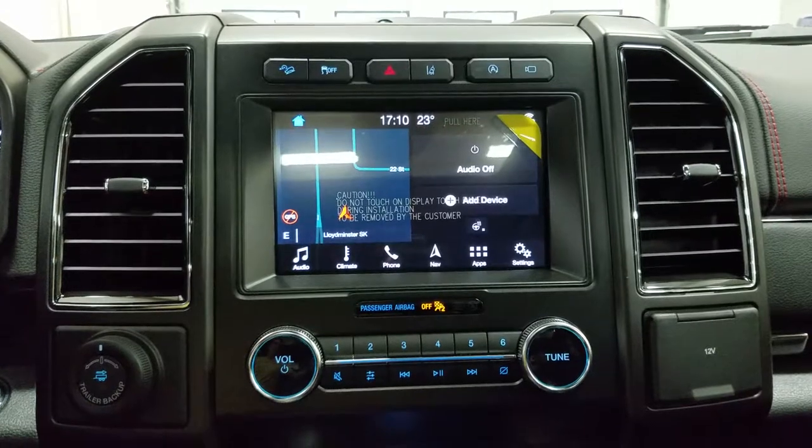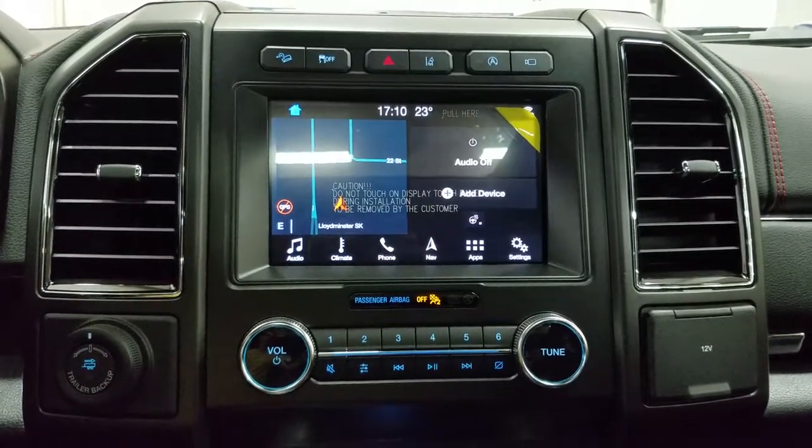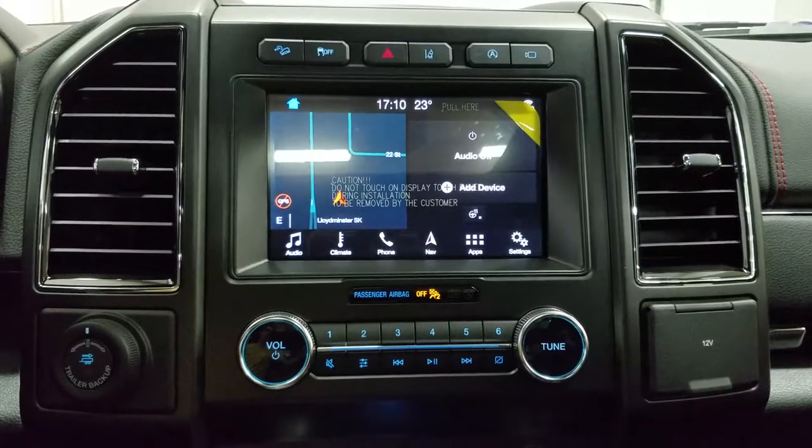Looking ahead you'll notice we have our SYNC 3 touchscreen display which allows audio control, climate control, heated steering wheel for the driver, phone connectivity, navigation, and other apps including Apple CarPlay and Android Auto. You can also view the display of our front and rear-facing camera.